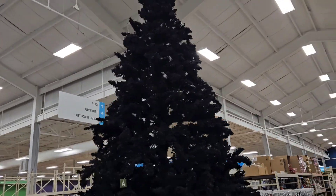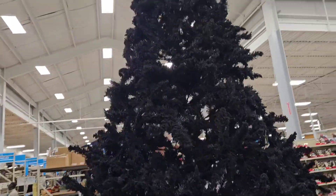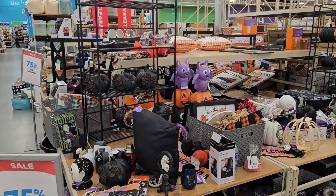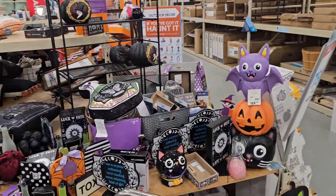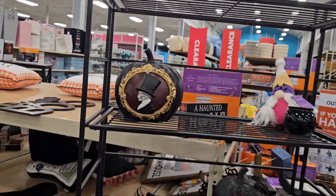I guess that's a Halloween tree — if you're feeling a bit on the dark side for Christmas, there you go. Everybody's got a different unique thing. Halloween items are 75% off — come get something unique from Halloween if you still want to have something for next year. Look at that pumpkin there — that's kind of cool.